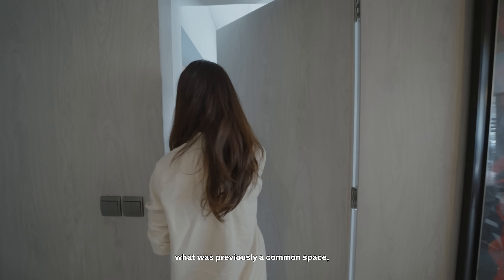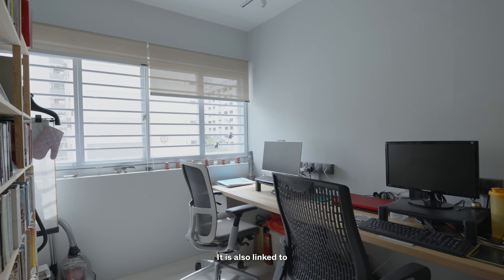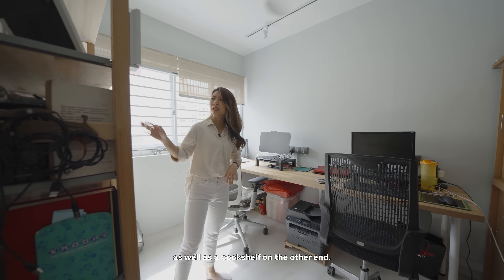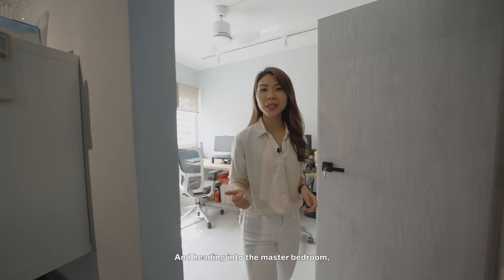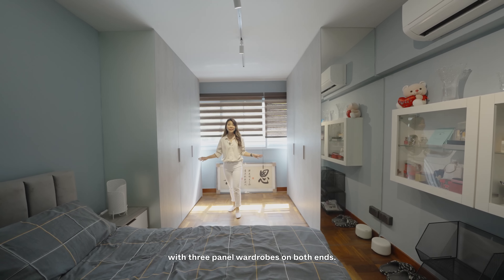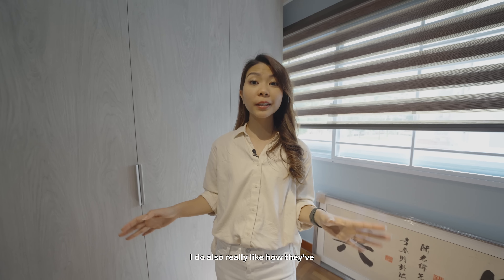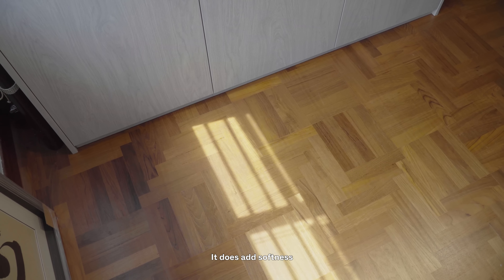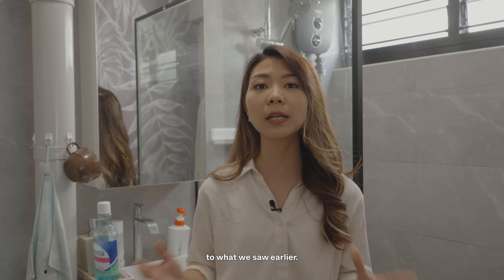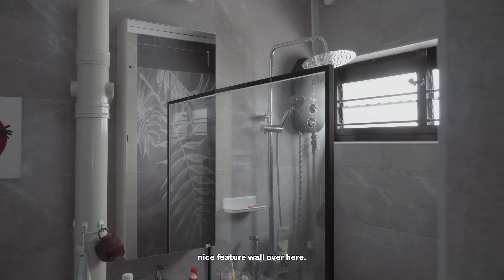This door leads into what was previously a common space, but has now been converted into a study. It is also linked to the master bedroom and is big enough for a two-person work setup as well as a bookshelf. Heading into the master bedroom, there is a dedicated wardrobe space with three-panel wardrobes on both ends. The room is very spacious and fits a queen-size bed with two bedside tables. I really like how they've retained the original parquet flooring — it adds softness and warmth to the room. The master bathroom is a similar style to what we saw earlier, but larger with a dedicated shower area and a nice feature wall.